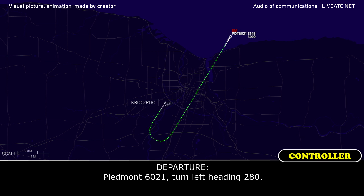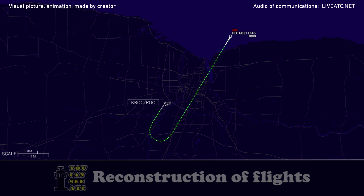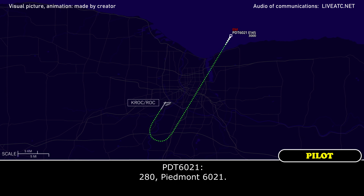Piedmont 6021, turn left heading 280. 280, Piedmont 6021.